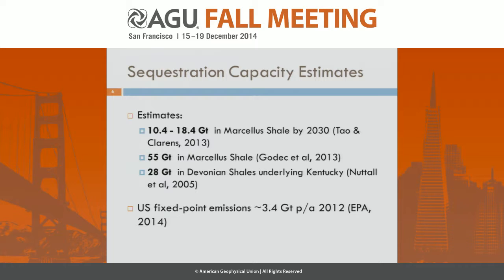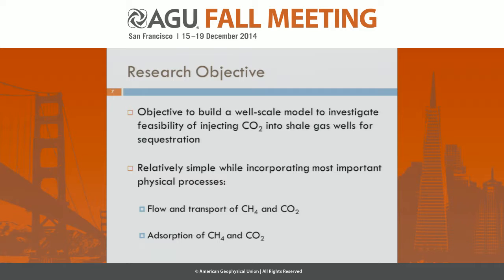Several studies have estimated the capacity that might be available in these shales, and some of the estimates include 10 to 18 gigatons in the Marcellus Shale by 2030, 55 gigatons in the Marcellus Shale in total, and 28 gigatons in the Devonian shales under Kentucky. To put these numbers into context, US fixed point emissions are about 3.4 gigatons per year, so these estimates represent very large capacities where, if they could all be captured, all US emissions for decades could be stored.